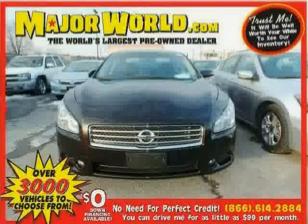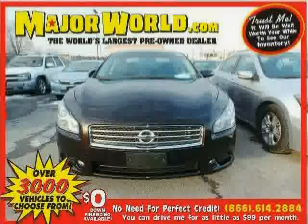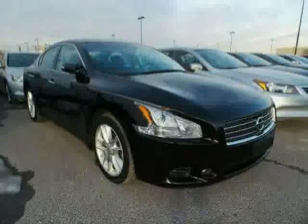Look at this 2010 Nissan Maxima equipped with rear air conditioning, CD player, power driver seat, sun moon roof, front wheel drive, climate control, traction control, power door locks, brake assist, anti-lock brakes, rear head air bag, and leather seats.